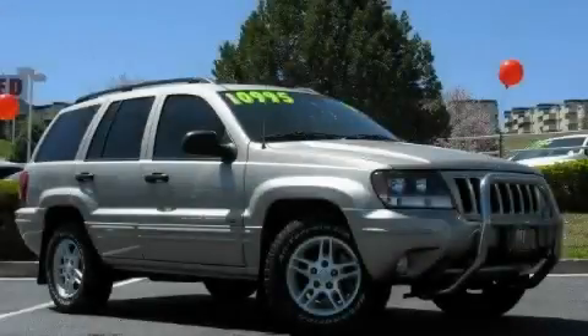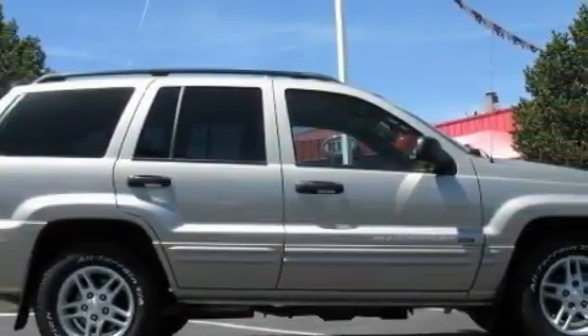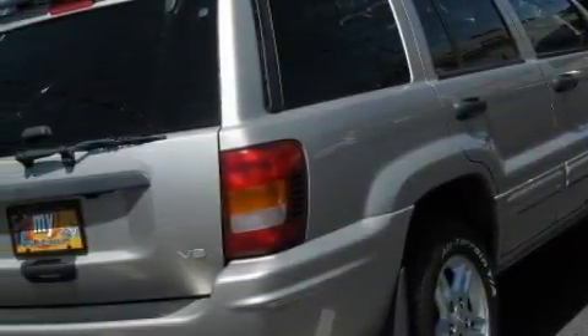This is a 2004 Jeep Grand Cherokee, a vehicle with safety, comfort and space. The responsive 8-cylinder engine, connected to an automatic transmission, produces enough power to comfortably merge into any traffic situation.